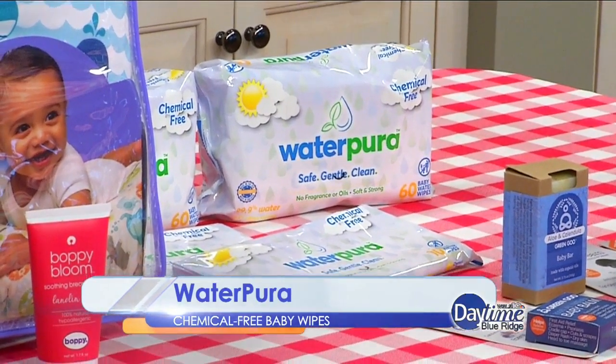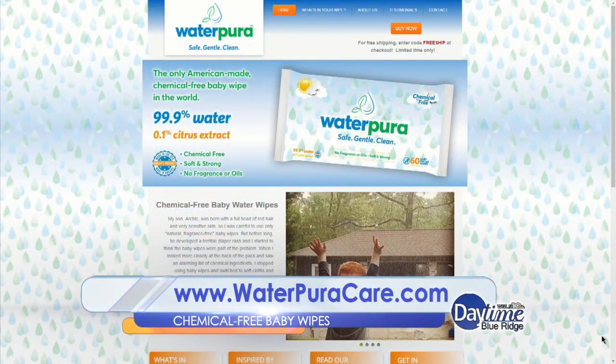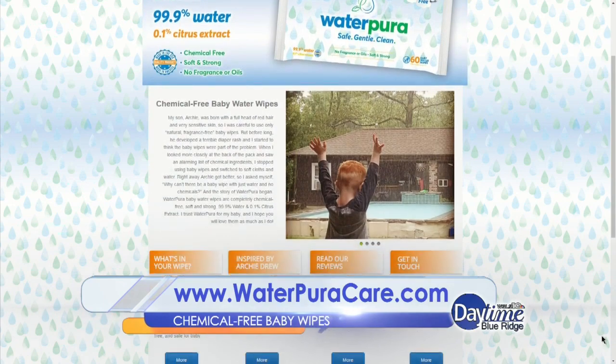You'll be surprised how much the mom-to-be in your life will cherish this simple yet effective gift. Log on to WaterPuraCare.com to learn more.